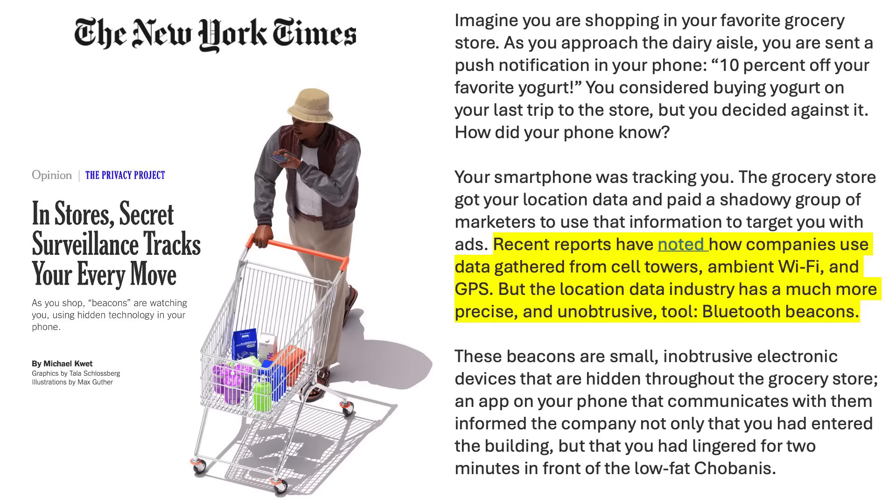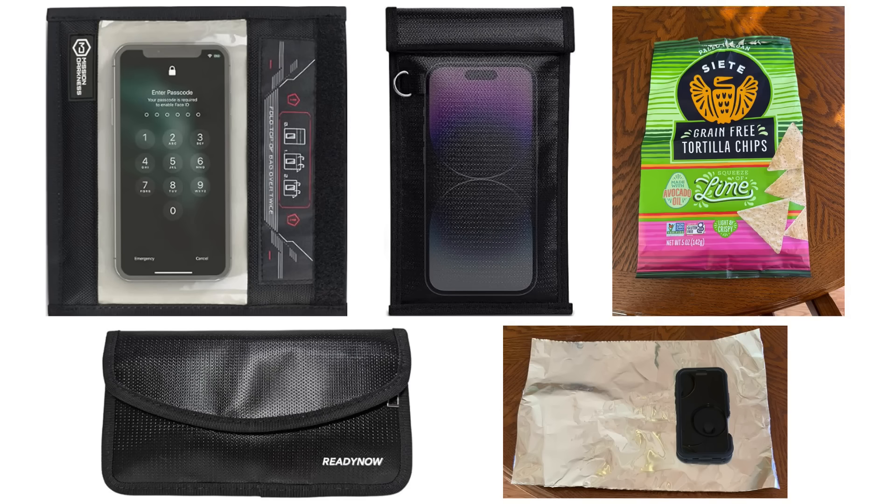It's not just cell towers and apps that track your location. According to the New York Times, retail and grocery stores now use Bluetooth beacons to know when you enter the store and how long you spend standing in front of certain products on certain store aisles, so they can target you with ads for those products the next time you're browsing the internet. Faraday bags are a great tool for protecting your privacy, but not all Faraday bags work as advertised. In this video, I am going to share the results of my own testing on several Faraday bags and a few other items some people believe work like Faraday bags, such as an empty foil-lined bag of chips.